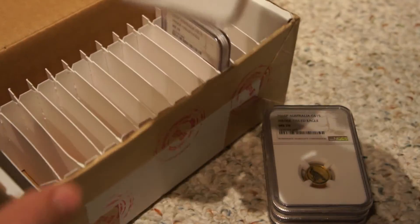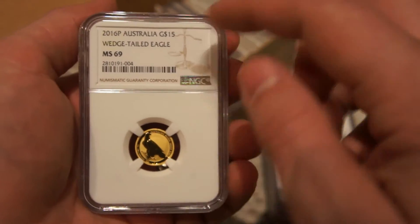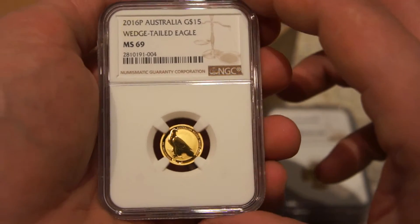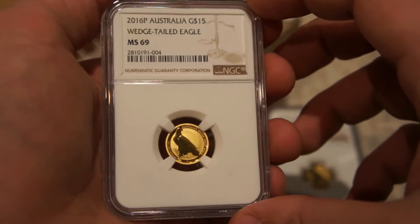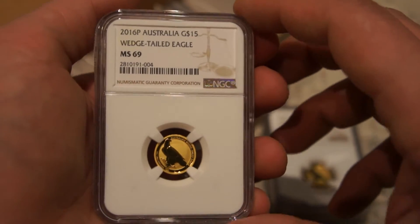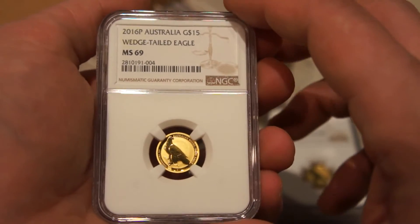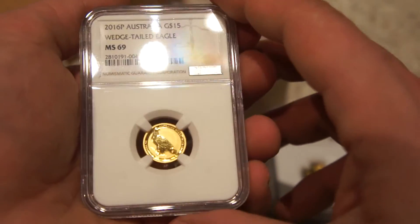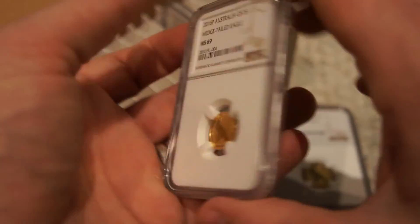Very pleased so far with three graded out. As we can see here, we got an MS 69. I did take a look at all five of these coins with my loupe before I sent them in — I usually spend some time examining coins — and I did not see a flaw on this one. That's why these guys have the professional job of grading coins. I could not find any flaws in any of these, so I'll definitely have to go back and compare this to the 70s to see if I can spot the difference.